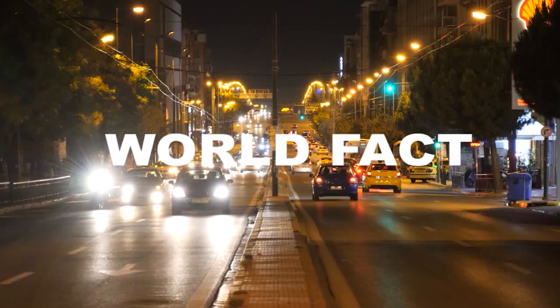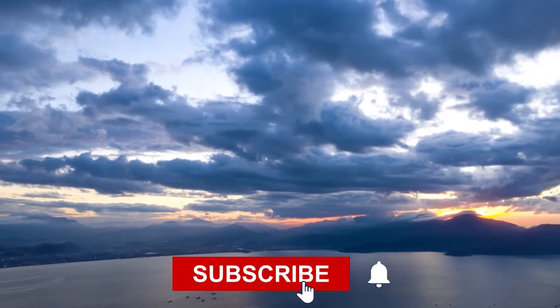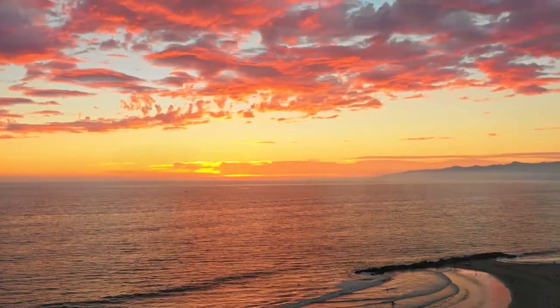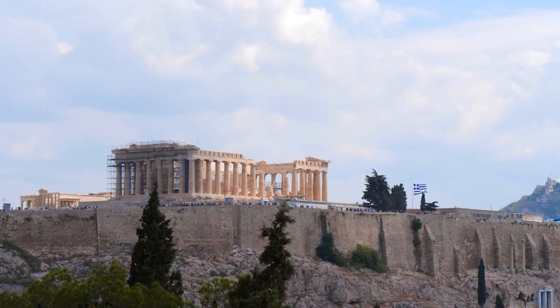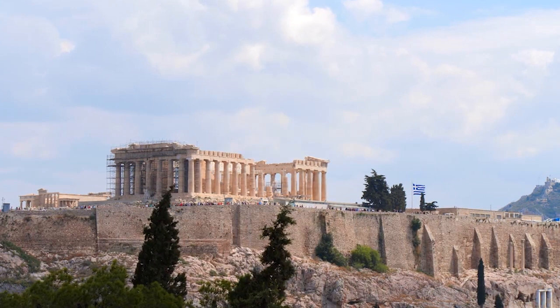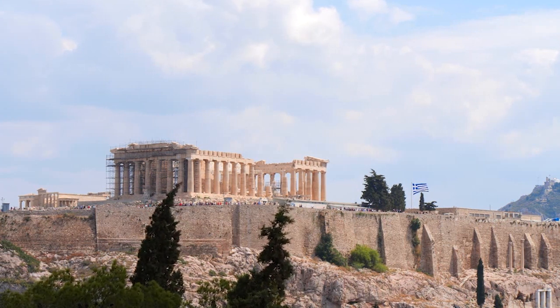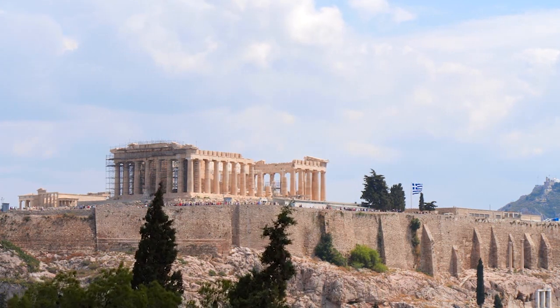Welcome to World Facts. This time I will discuss interesting facts about everything in the world. According to the examiner's website, the painting by Domenico Ghirlandio isn't the only painting from the Middle Ages featuring strange objects. World Facts this time will show mysterious facts behind paintings which hold many mysteries in them.